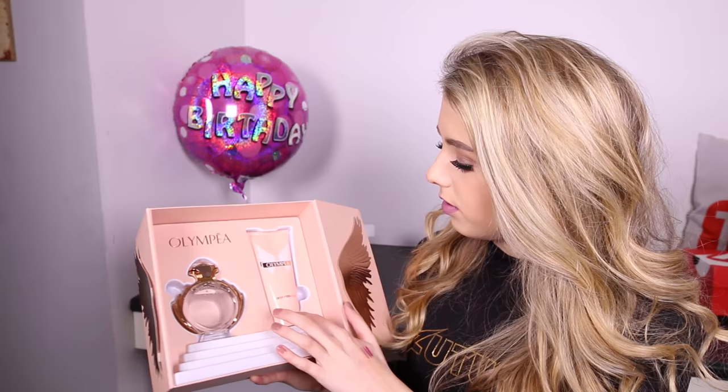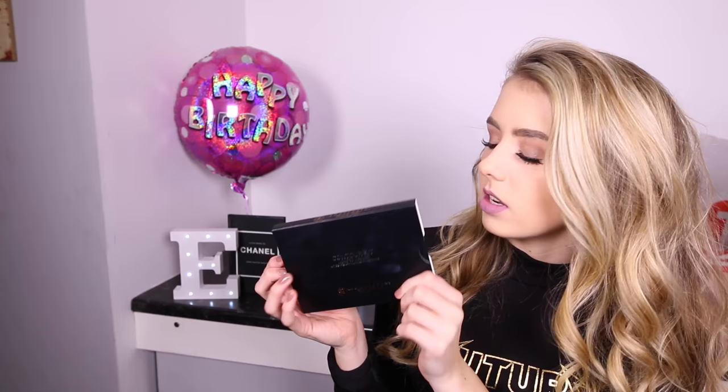So the first thing I got was from my brother — this is the Olympia perfume, which comes with the perfume and a body lotion as well. He also got me the contour kit, and this is the powder because I just prefer powder to cream. I've already used this once, which you can probably tell, and I use this color to go over my lipstick — it's actually got like a purple in it.